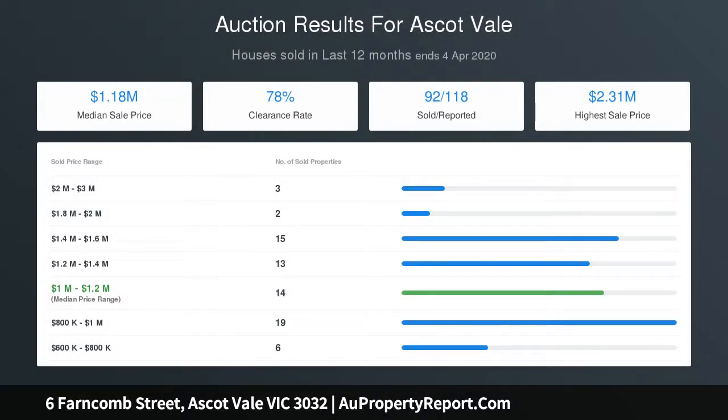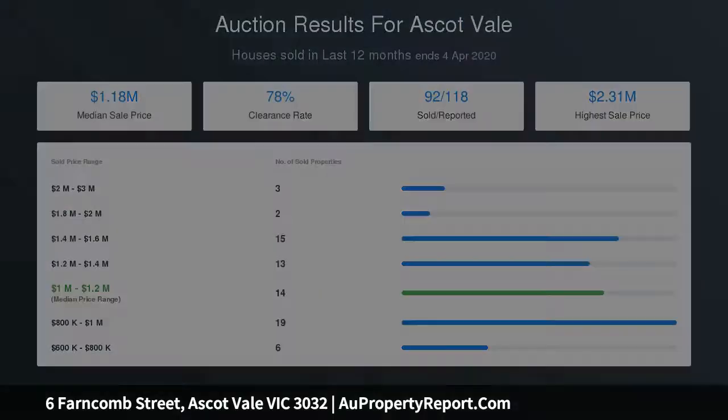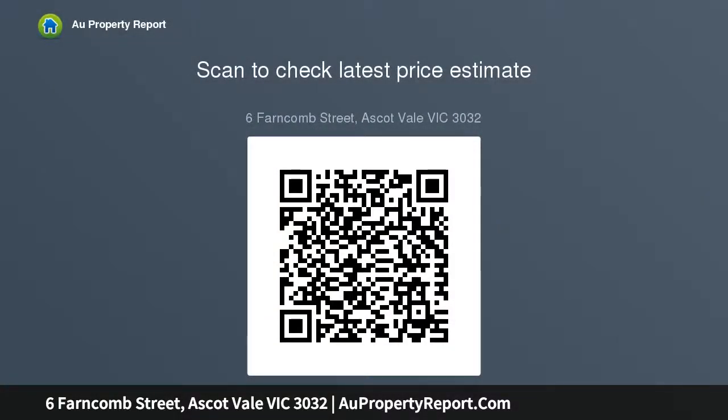Add to this an elegant front lounge flowing through to the open dining area, and an updated kitchen complete with tiled splashbacks and stainless steel cooking appliances.